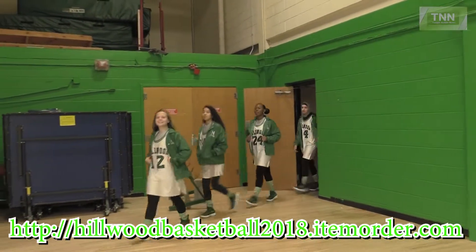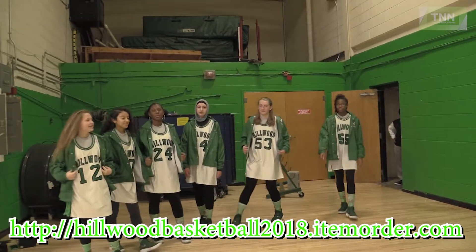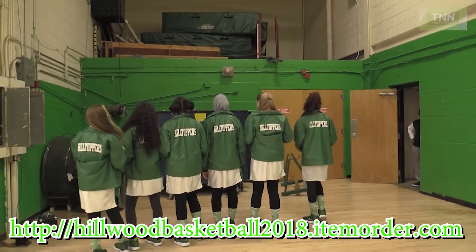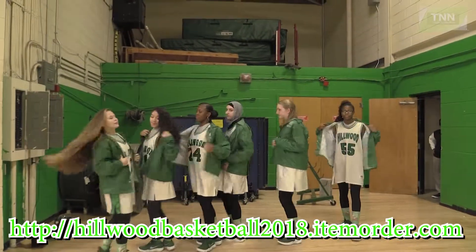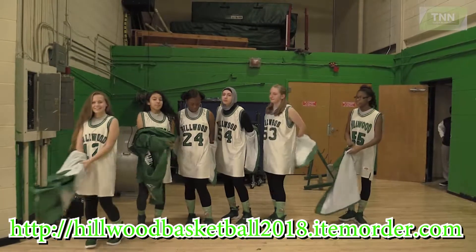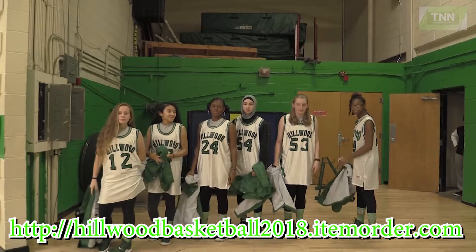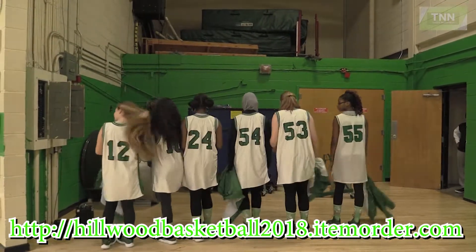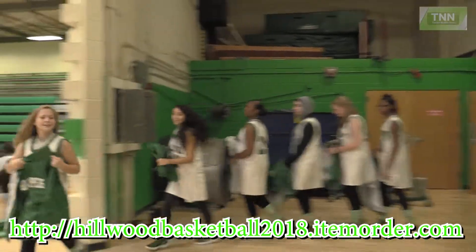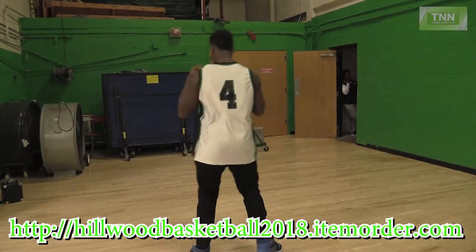Right here we are featuring the Hillwood Windbreaker Jacket with the Hillwood Jersey and custom socks. Custom jerseys also come in green and white.